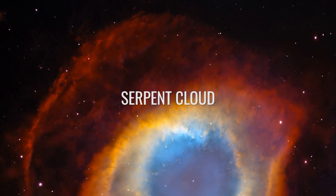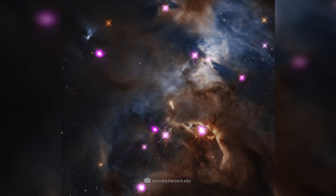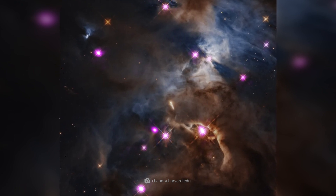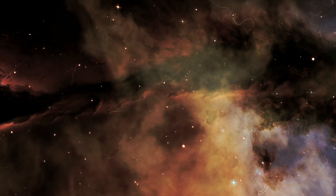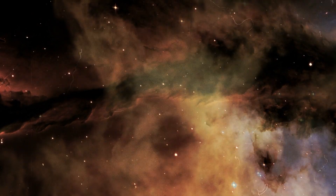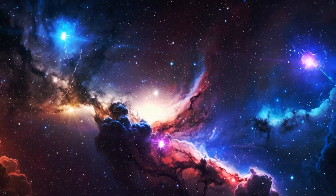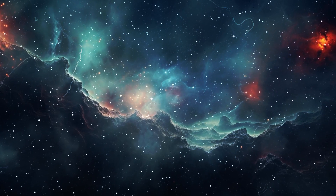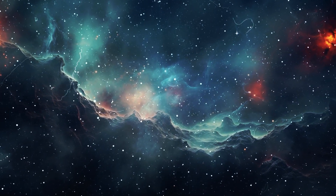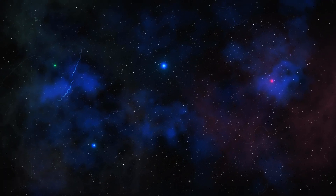Serpent Cloud. The Serpent Cloud, or Snake Nebula, lies in the constellation Ophiuchus and is a dark cloud of dense dust and gas. It blocks the light of the stars behind it and has a striking shape reminiscent of a snake. It contains numerous young protostars still at the very beginning of their development. This dark cloud is a perfect example of how gravity and gas density interact to initiate star formation processes.